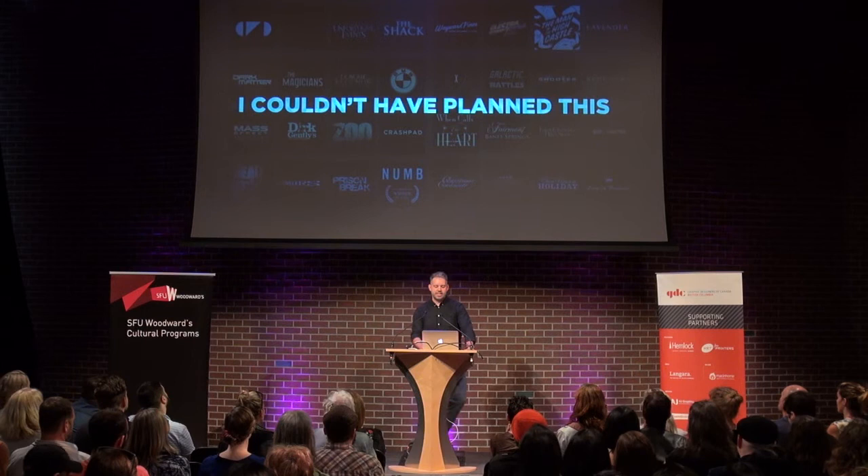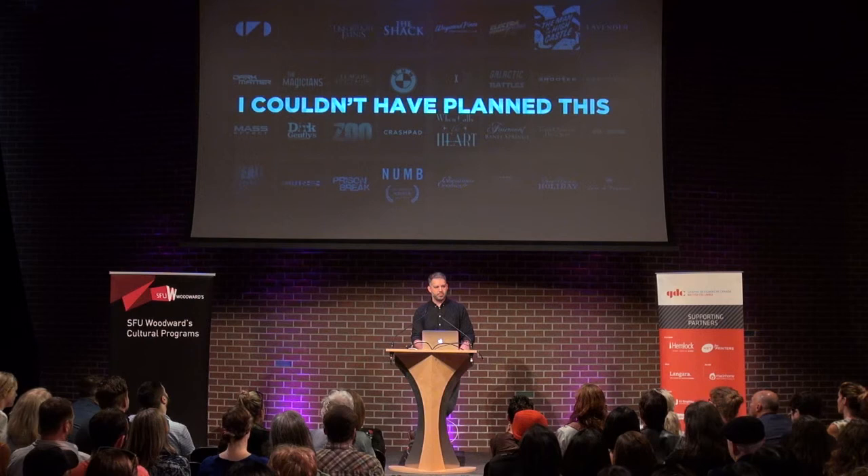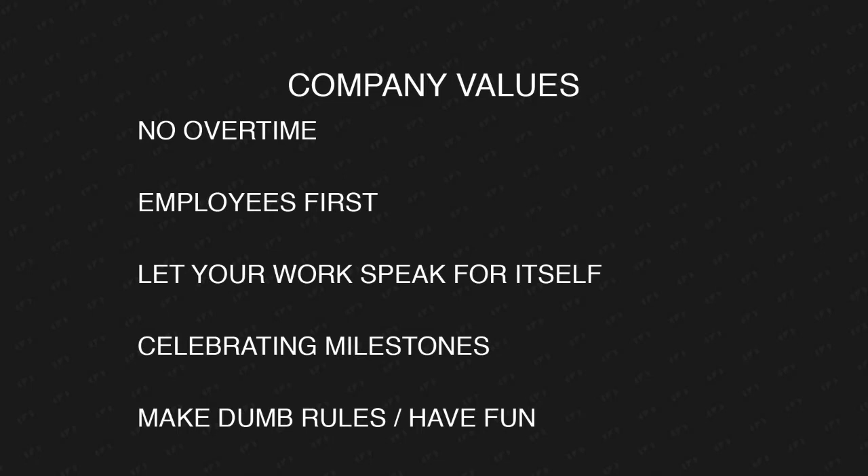My job now as a company owner is very different from most of my career as an artist. I sat down and thought about what I wanted — not really core values, but just things I wanted. The first thing was no overtime — I wanted to be home for dinner. When I'm looking at a project that comes across my desk, that's a factor. It's not just 'oh cool, there's another thing for Fargo, let's just do it' — it's 'how does this affect whether we're doing overtime?' That ties in with employees first. I really believe that — treat your staff better than your clients.